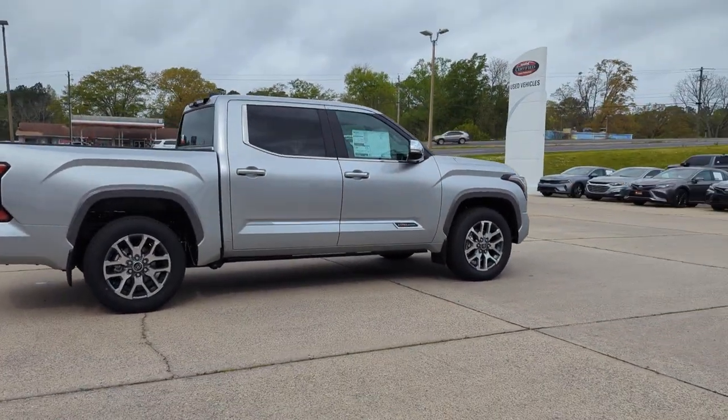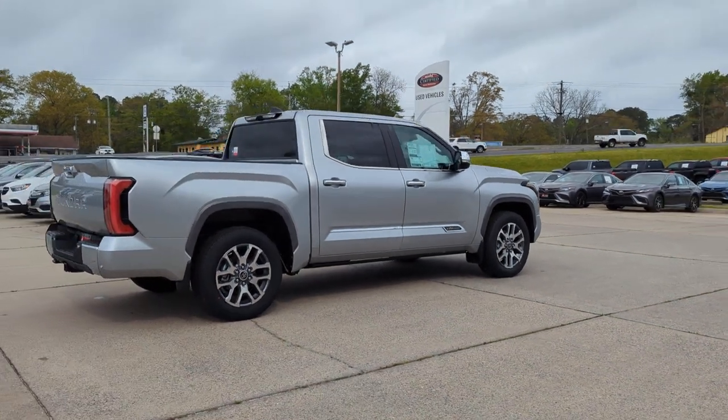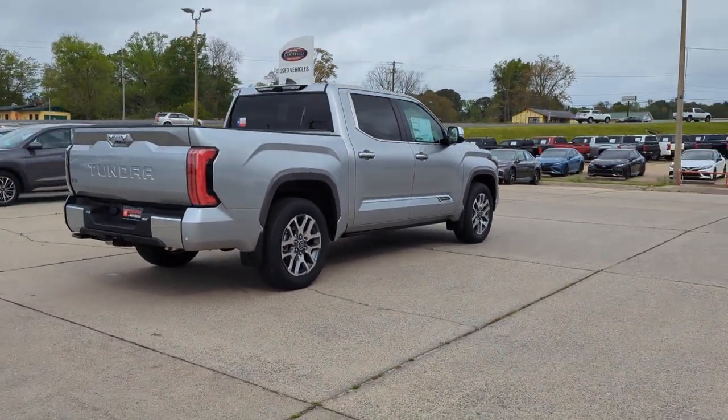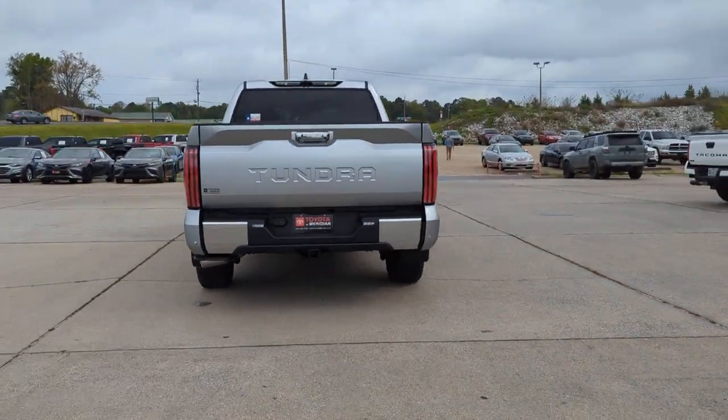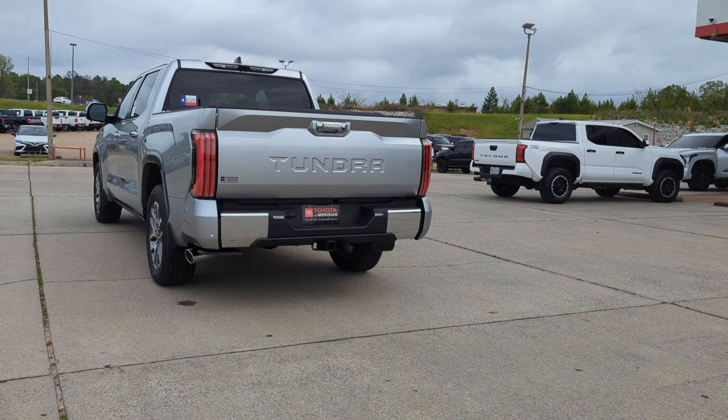Wi-Fi hotspot, satellite radio, navigation, premium sound system, multi-zone air conditioning, blind spot monitor, parking aid sensor, heated side view mirrors, and leather seats.